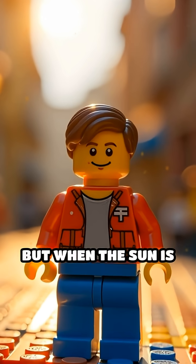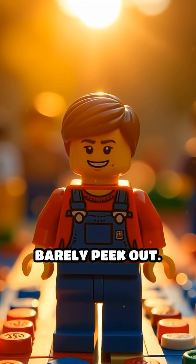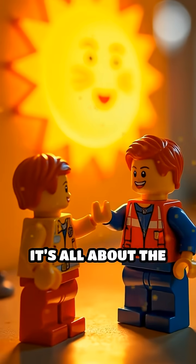But when the sun is right overhead, the light hits them straight down, and the shadows barely peek out. It's all about the angle.